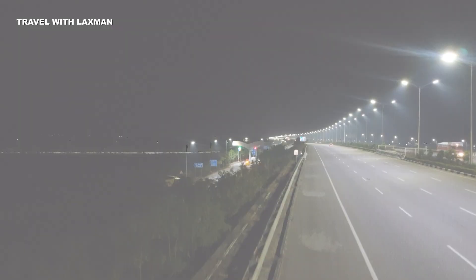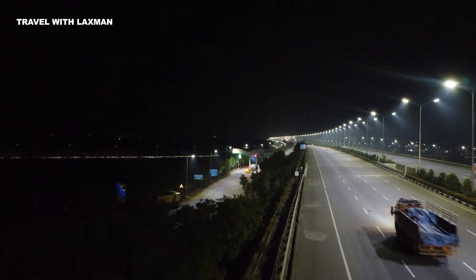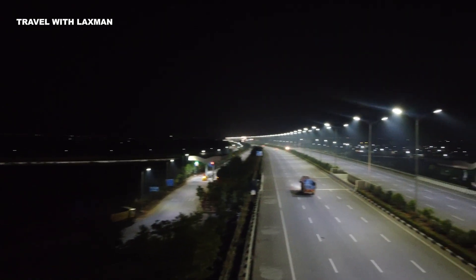Hello friends, my name is Lakshman. We are going to install LED lighting in Hyderabad. We will see a lot of different drones in the area.